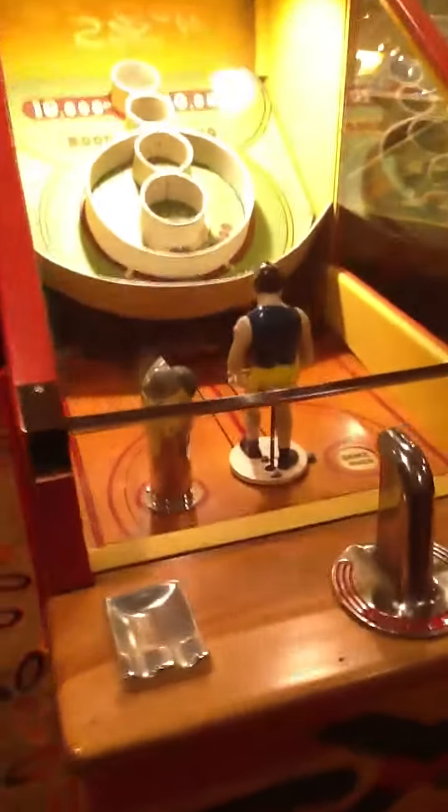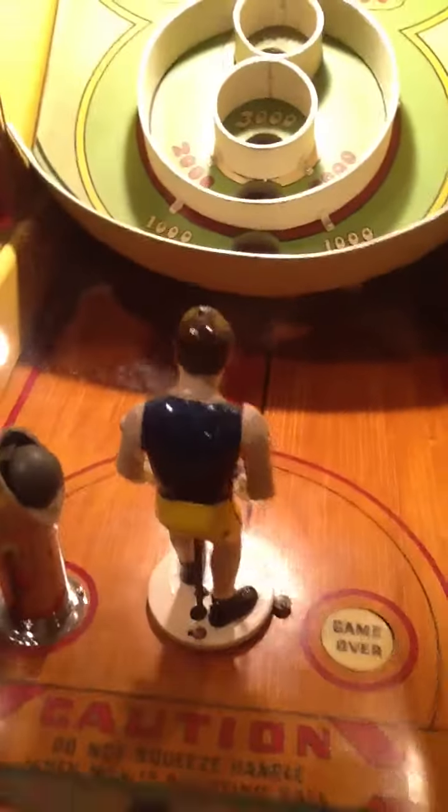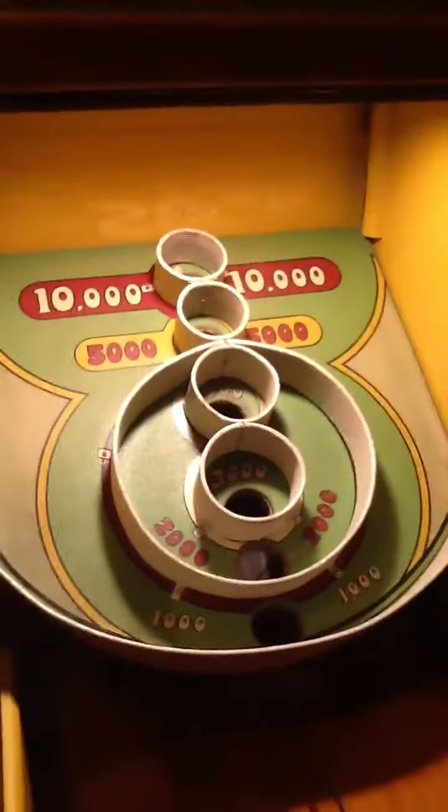All original handles, ashtray, mannequin, playfield — just beautiful, beautiful condition. Everything correct and works in place just as well as it looks. Everything just the way it should be.